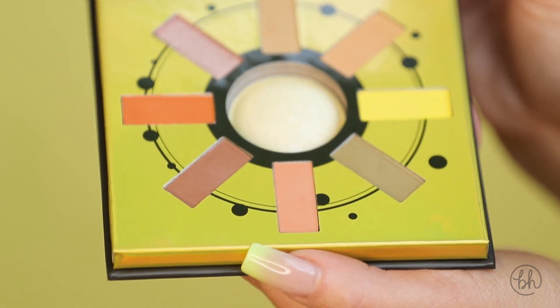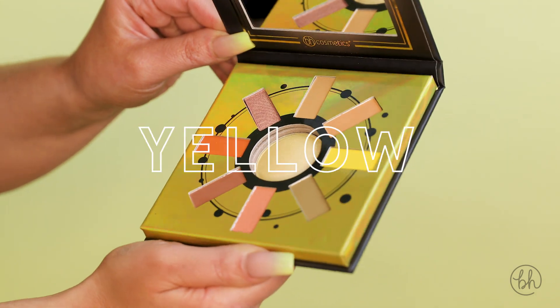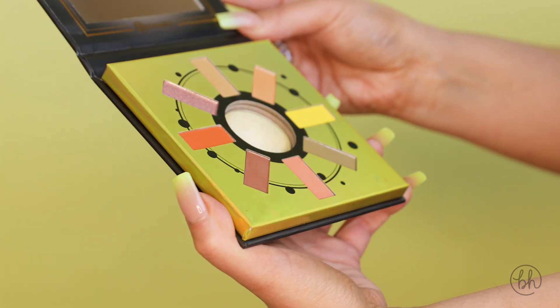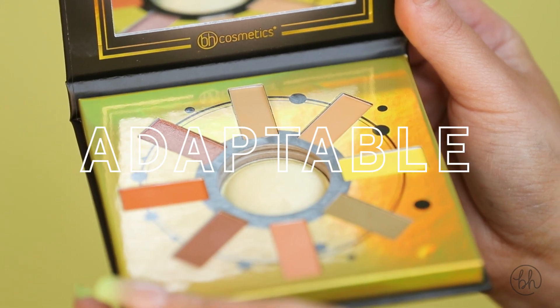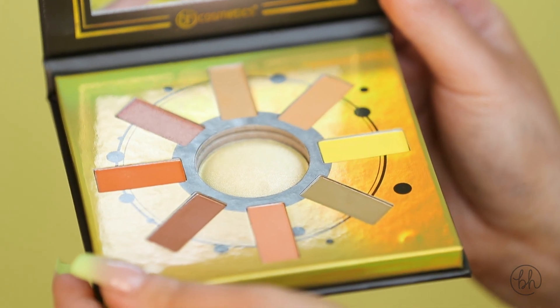This sign falls under the element of air with the main colors being light green and yellow. This palette has a variety of everyday neutrals with pops of peachy corals, bright orange, and a forest green. I actually happen to be a Gemini, and we're typically known for being adaptable, outgoing, and intelligent. There's definitely never a dull moment with us.